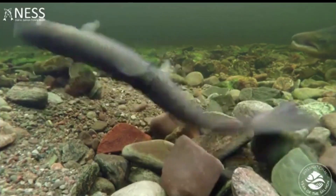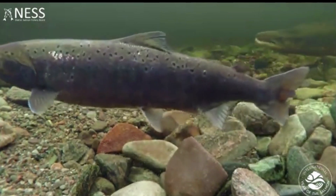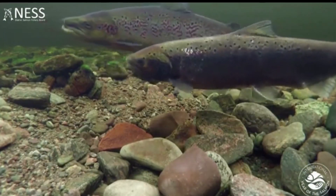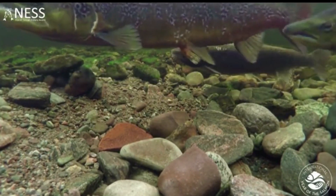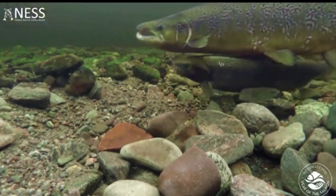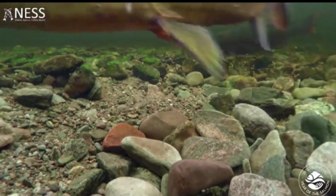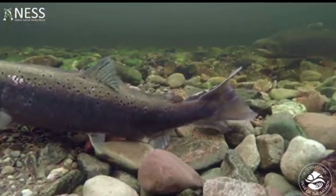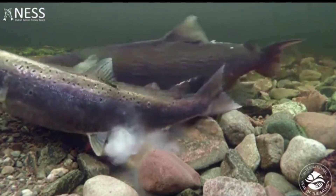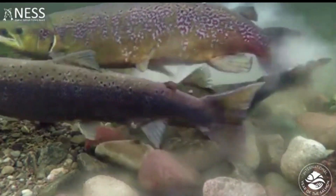During the spawn, female salmon, often called hens, will use their powerful tail to disturb gravel, creating an indent. Once the hen is satisfied with her work, she will deposit her eggs into the nest, or redd. The male salmon will then join the female at the redd and distribute sperm to fertilize the eggs. Once mating is complete, the female will once again use her tail to add more gravel over top of the eggs, thus completing the redd.